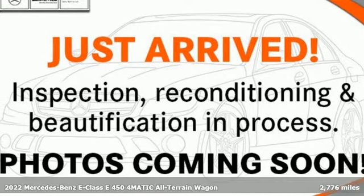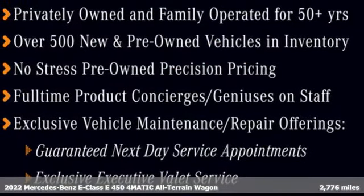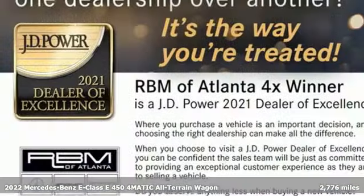It's a certified 2022 Mercedes-Benz E-Class. The body grabs you, the interior draws you in, and the engine keeps you coming back.